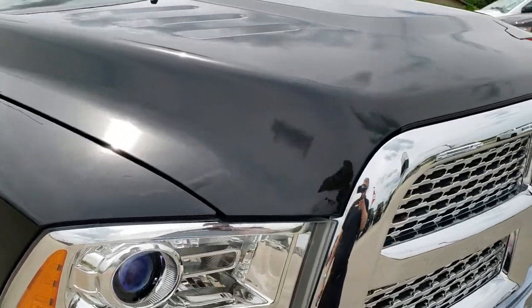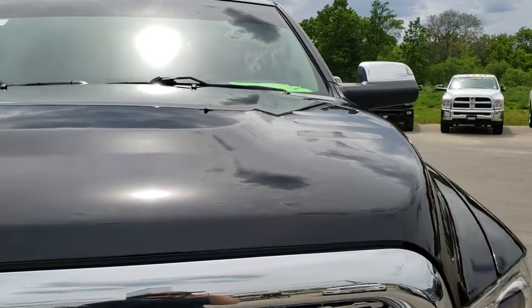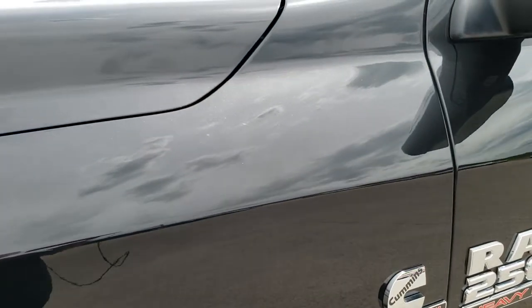This vehicle has the 6.7 liter Cummins diesel. From this HD video, you will be able to tell that this truck is extremely clean all the way around, inside and out. Brilliant black crystal pearl is the color.